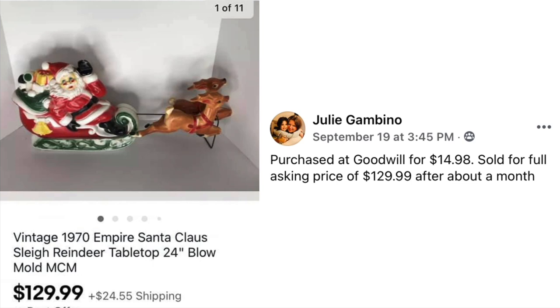Julie Gambino purchased at Goodwill for $14.98. Sold for full asking price of $129.99 after about a month. Vintage 1970 Empire Santa Claus sleigh reindeer tabletop 24-inch blow mold — the key words there make it valuable. It's a blow mold. Paid $15, sold for $130.